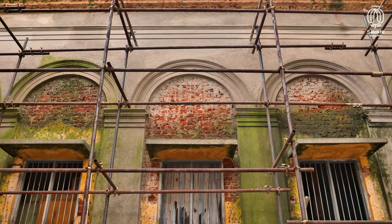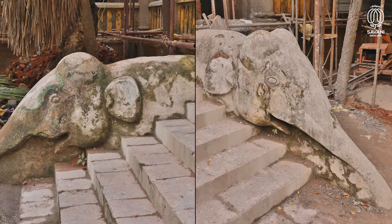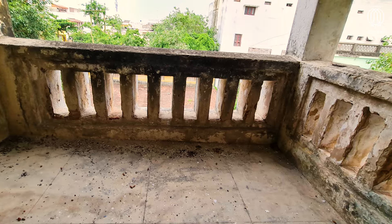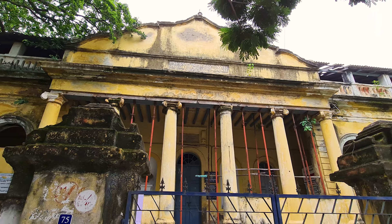The ionic columns, four verandas, double arches to support lintel, the corridors, elephant statues as step parapet and the Madras terrace, CI railings, perforated parapet walls and front facade pediment are some exclusive features.